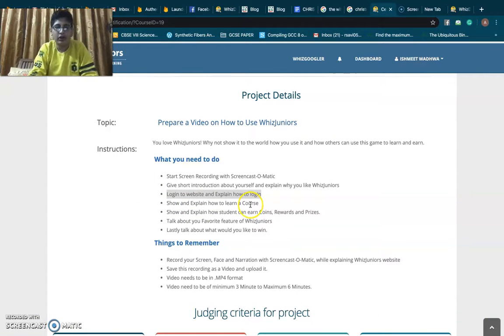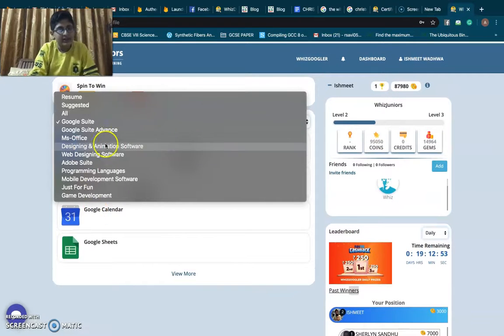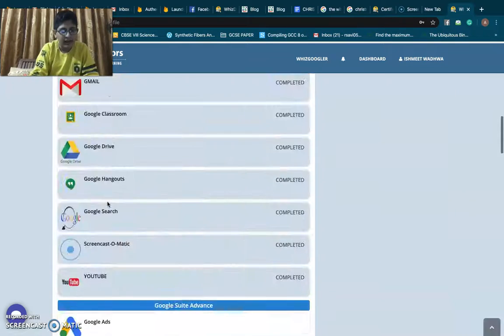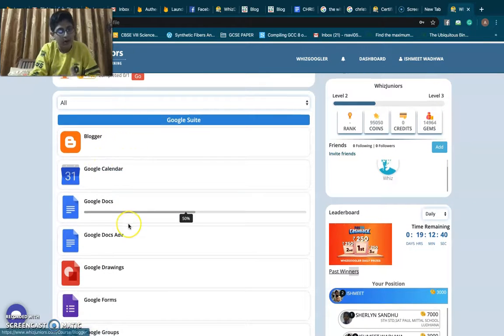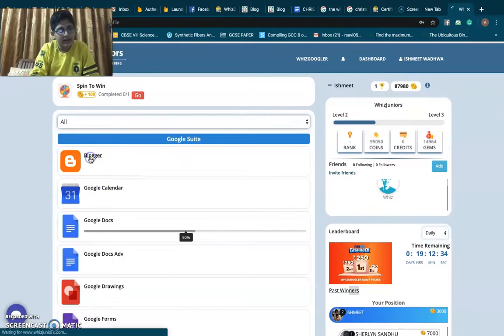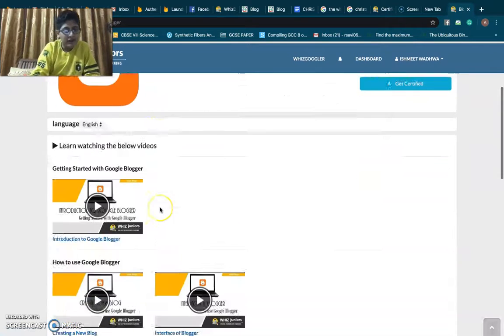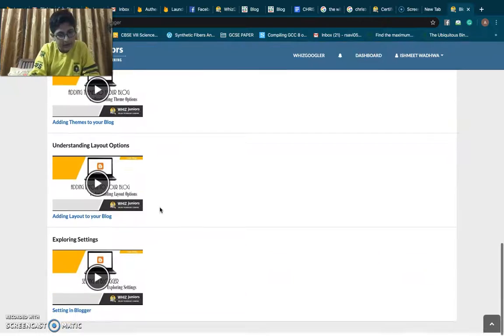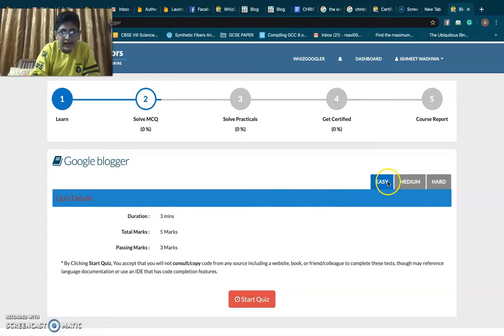Now I'll show and explain how to learn a course. To learn a course, there are many courses — we can filter them by Google Suite, MS Office, and more. Going through all of them, there are courses from many different applications including bloggers, MS Office, and Google. We click on a course and it shows a great learning path. First, we learn from videos and can watch at our own pace. Then we go to solve MCQs — there are three levels: easy, medium, and hard.